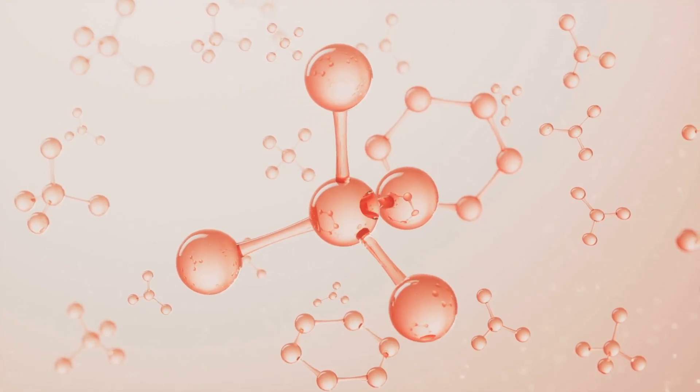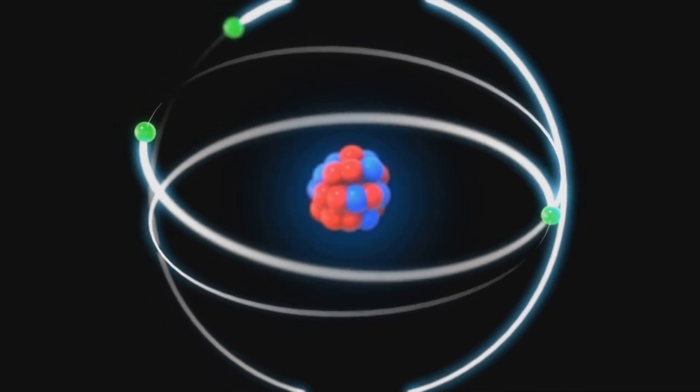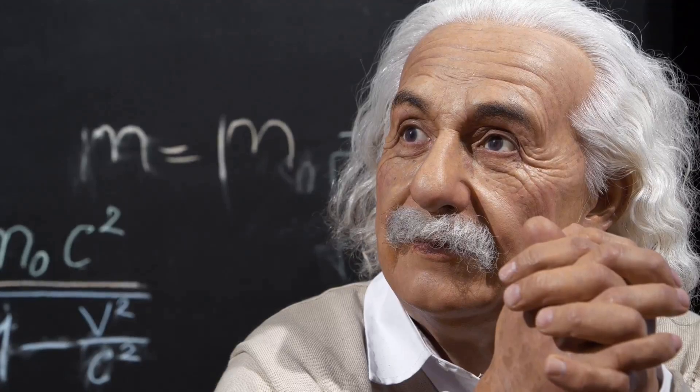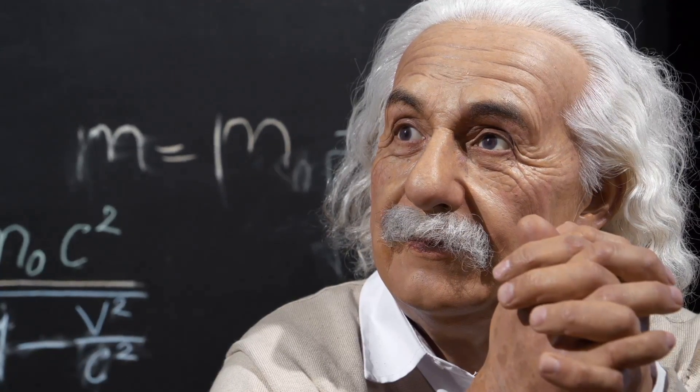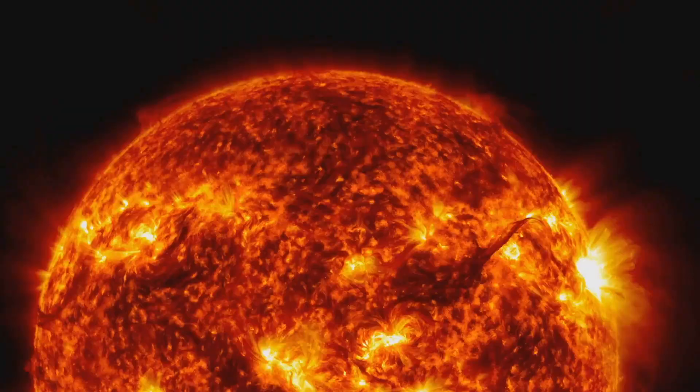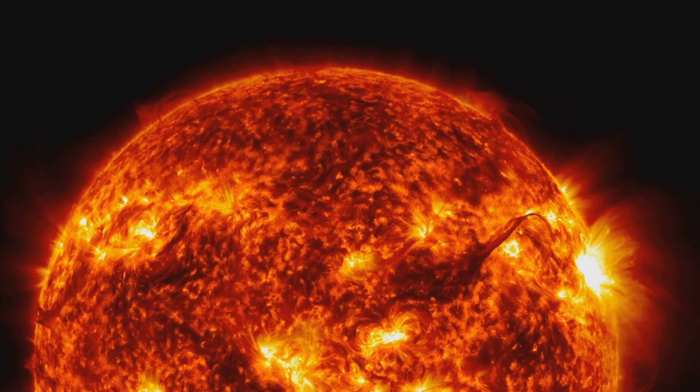We unlock this power by splitting the atom, tapping into forces that hold the universe together. At the heart of it all is Einstein's famous equation, E equals mc squared. Mass and energy are interchangeable, and even a tiny bit of mass can unleash colossal energy. This is the secret of the stars and the bomb.